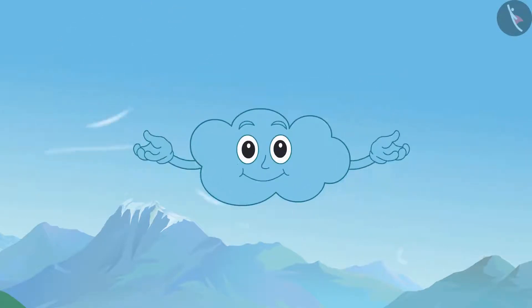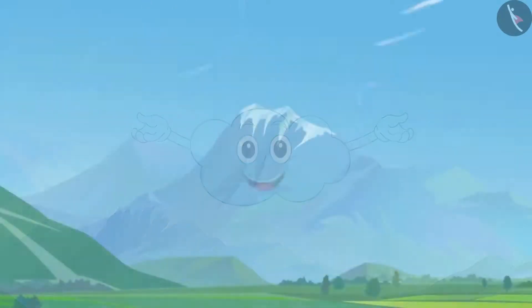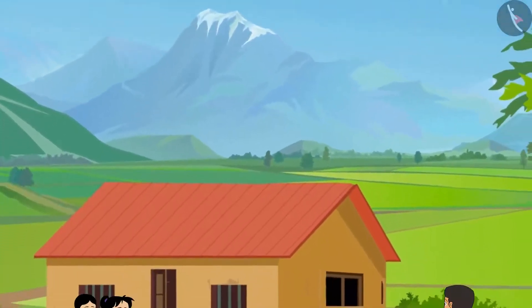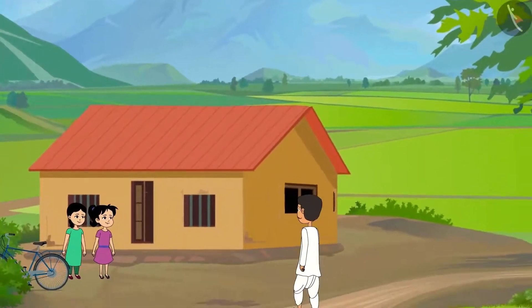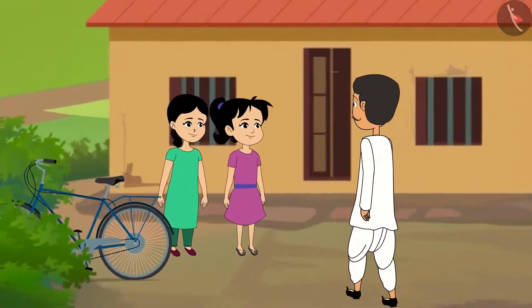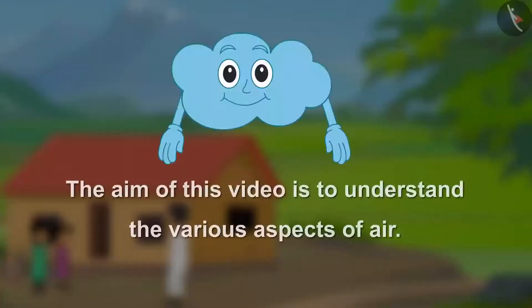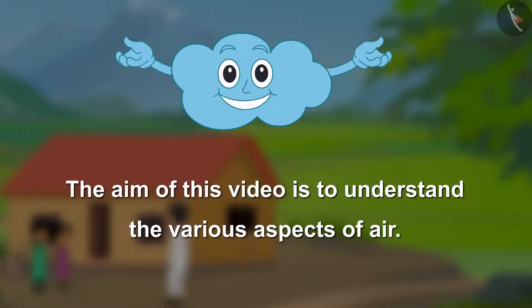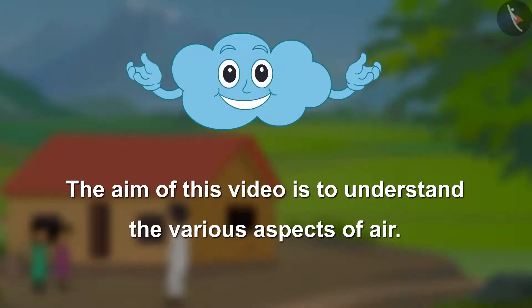Are you wondering how this is possible? Let me take you to a small village in Uttarakhand where Anju and Ashu are getting ready to go to a fair with their father. The aim of this video is to understand the various aspects of air.